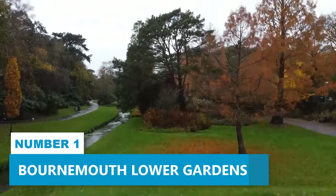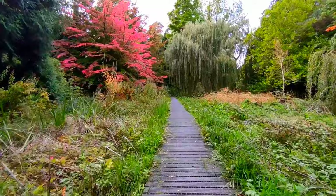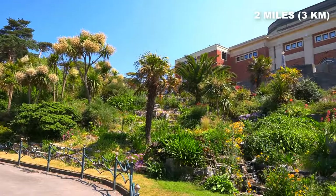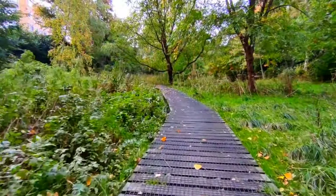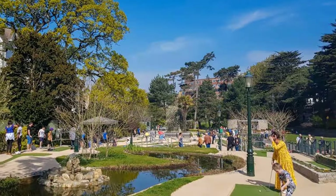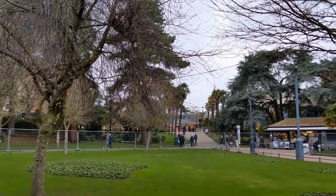Number 1. Bournemouth Lower Gardens. Bournemouth Lower Gardens is an absolute treat for outdoor enthusiasts and nature lovers. These public gardens are simply stunning, spanning an impressive two miles and showcasing the true charm of Bournemouth. You'll never run out of things to do here. Challenge your friends to a game of classic mini-golf or enjoy live entertainment at the delightful bandstand.